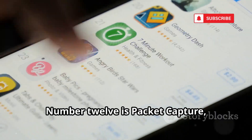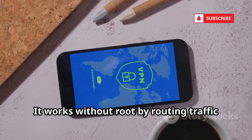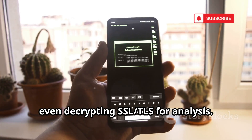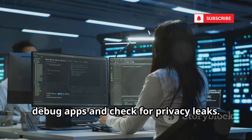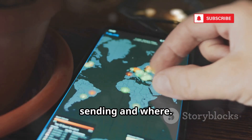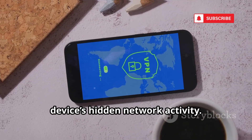Number 12 is Packet Capture, which sniffs network packets on your Android device. It works without root by routing traffic through a local VPN, even decrypting SSL/TLS for analysis. Developers and security researchers can debug apps and check for privacy leaks — see exactly what data your apps are sending and where. A must-have for understanding your device's hidden network activity.